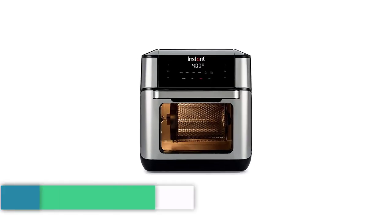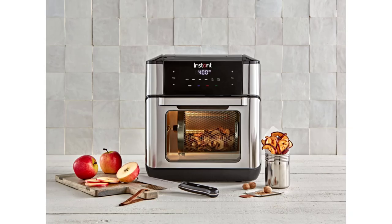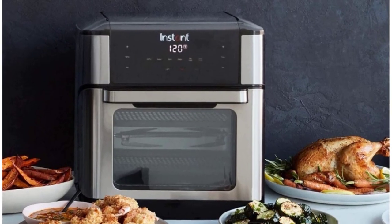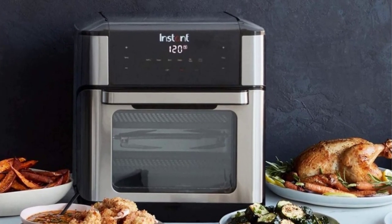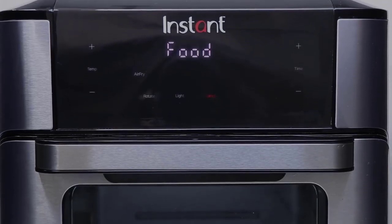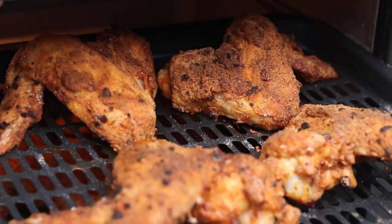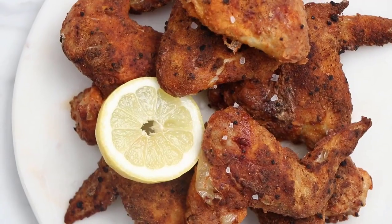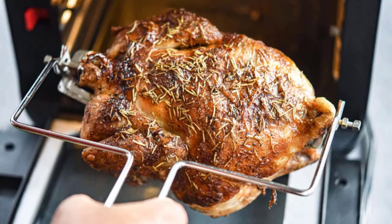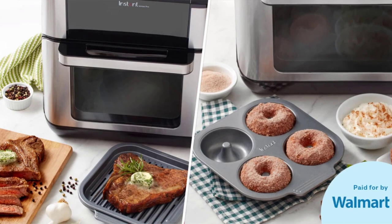Number 5: Instant Vortex Plus — Best Air Fryer with Rotisserie Overall. From the makers of Instant Pot comes this 10-quart (9.4-liter) air fryer. The Vortex Plus can handle up to 2 pounds of French fries or a 4-pound whole chicken, making enough food to feed 5 to 7 people. This Instant model comes with several accessories including a rotisserie spit and forks, basket, rotisserie lift, two oven racks, and a non-stick drip tray.